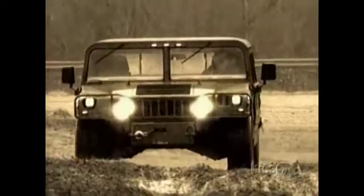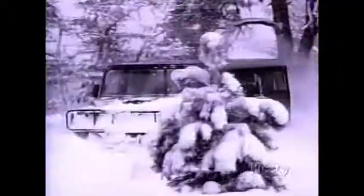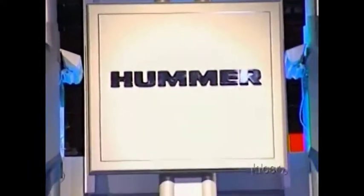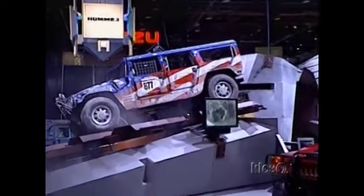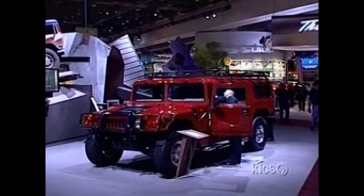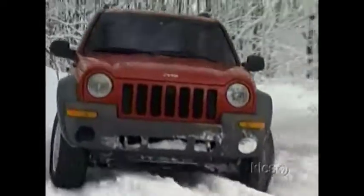While the Jeep was forging trails in the suburbs and parklands of the United States, its former sibling, AM General, was building a new military vehicle. American Motors had sold AM General, and it was hard at work on a direct descendant of the military Jeep, the Humvee. Jeep made a break with the Army, but hasn't severed the connection to its patriotic roots.